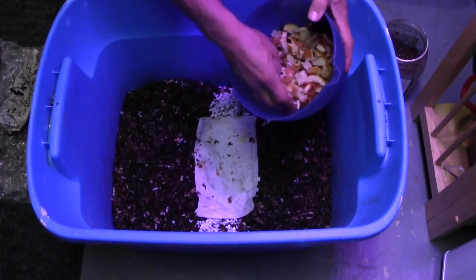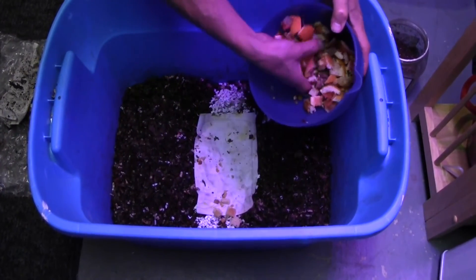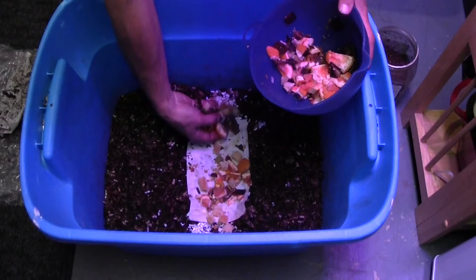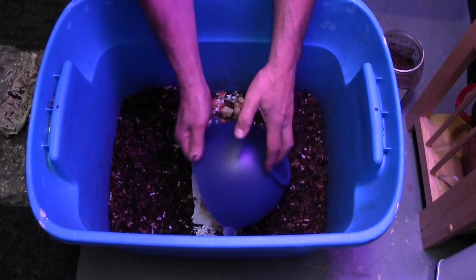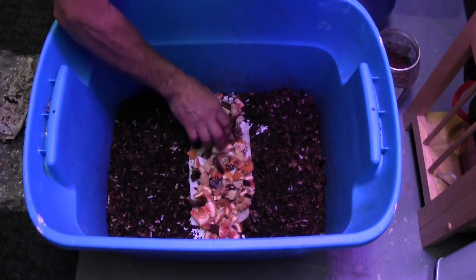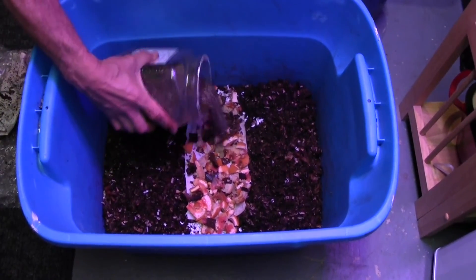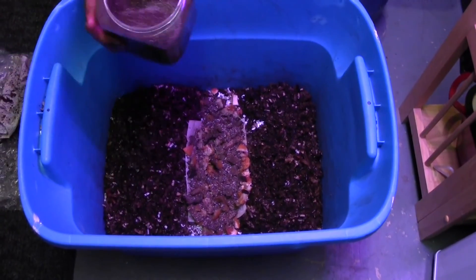In here we have some old stale bread, we have citrus peels, we have chopped up banana. Overall I think a pretty good feeding for this bin — a little bit more than what we fed last week, but that went through in six days.